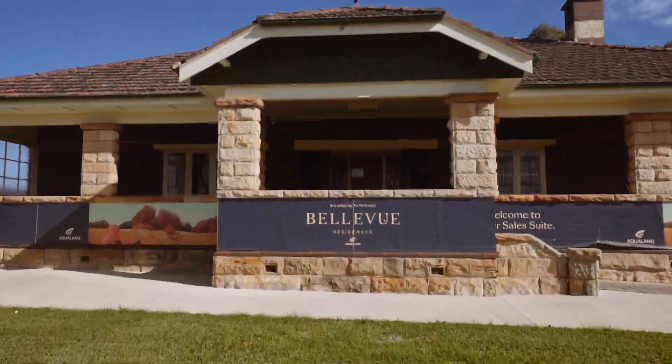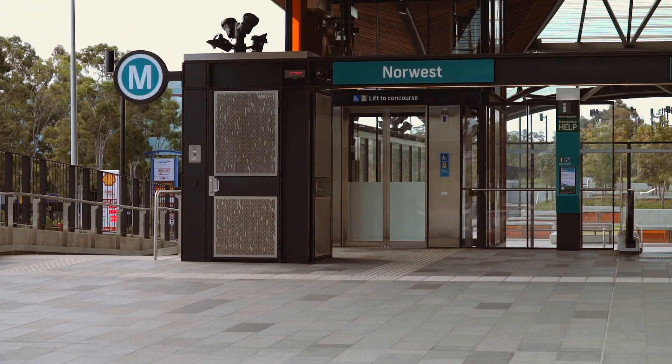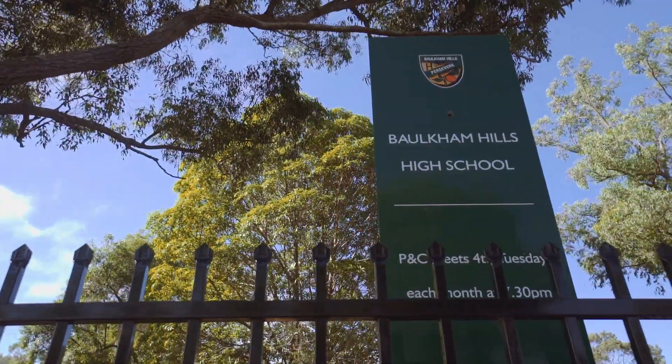Conveniently located at 64 Makilov Drive, Norwest, these land lots are only a short stroll from Norwest Metro Station, shopping facilities, parklands, and some of the region's best schools.